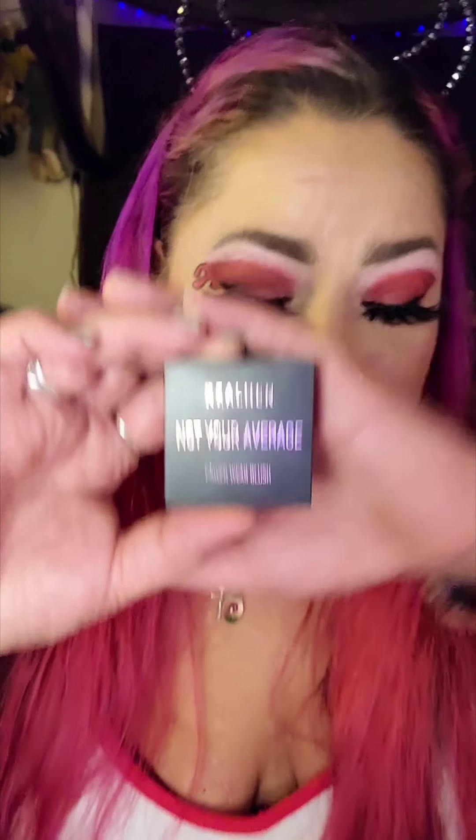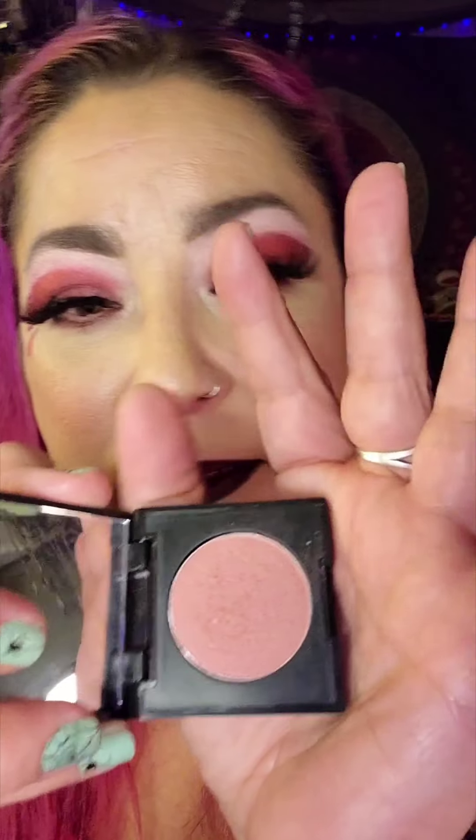The last thing in our glam bag is by Raylor — it's the Raylor Power Wear Blush in 'Not Your Average,' which is super cute. I've tried a couple other Raylor products and really like them. It's a really pretty color and I do have it on today. At full price you would pay $20 for this one.